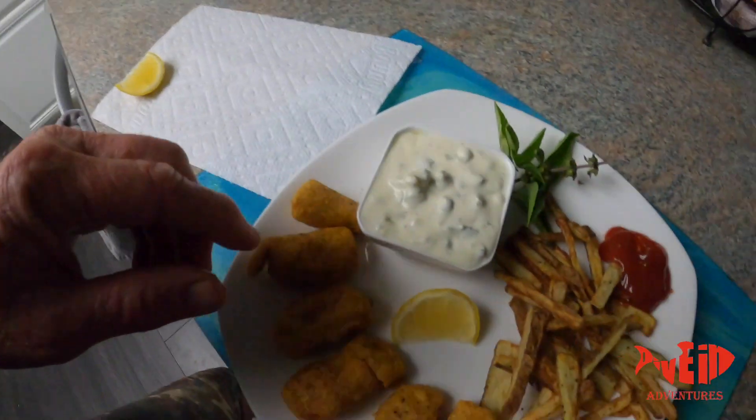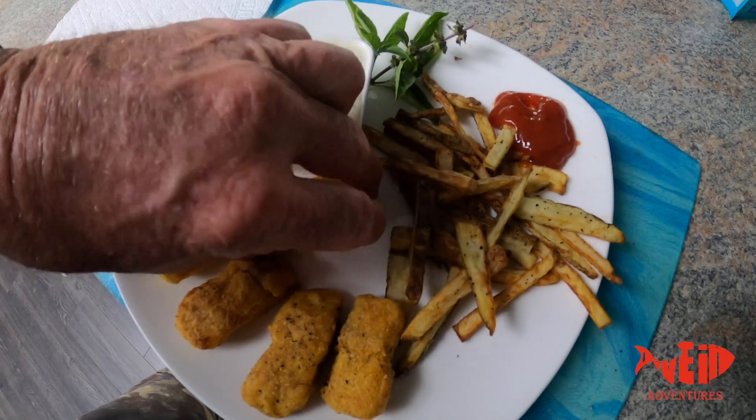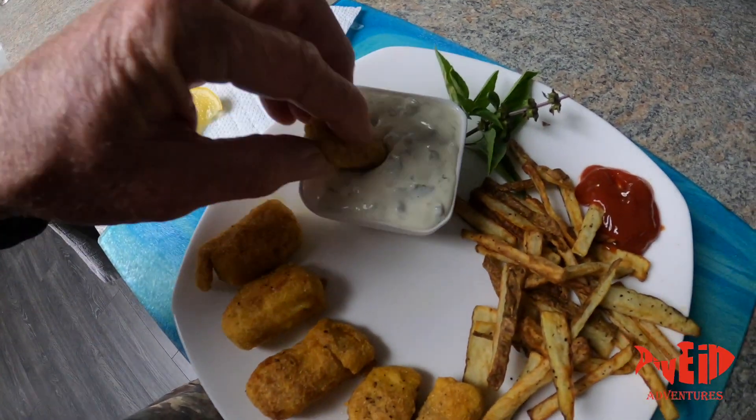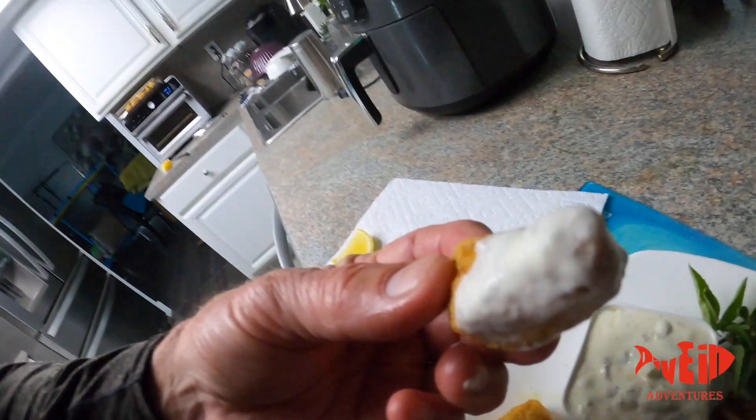At the very end, you squeeze a little lemon on it just like this, give a little dip in the tartar sauce, and it is — I'm gonna savor the moment. Real good. All right, see y'all on the next adventure!